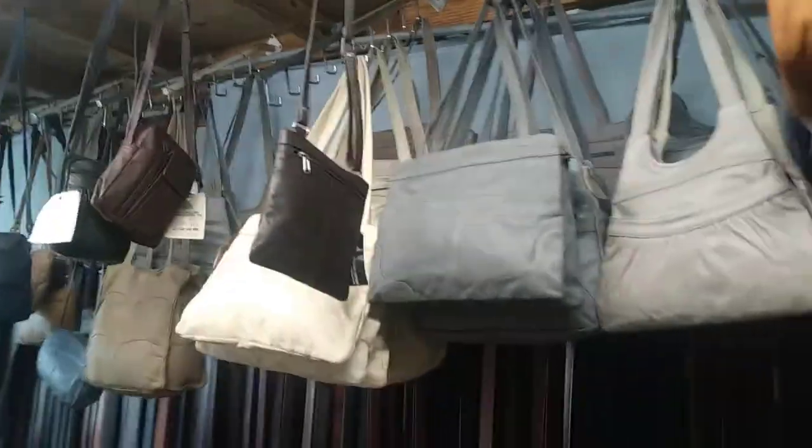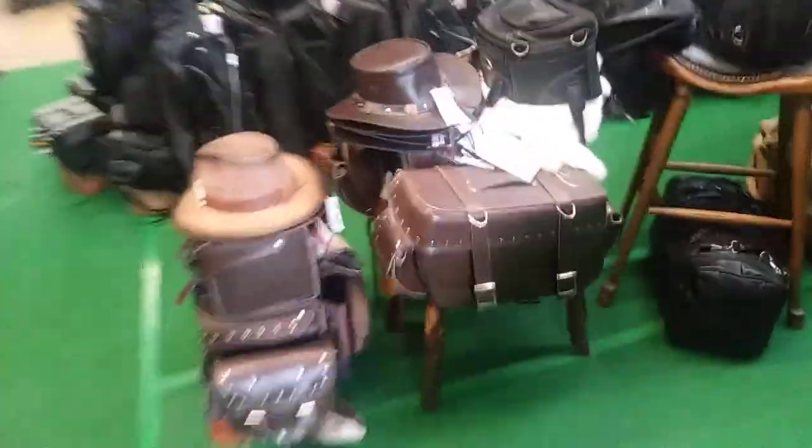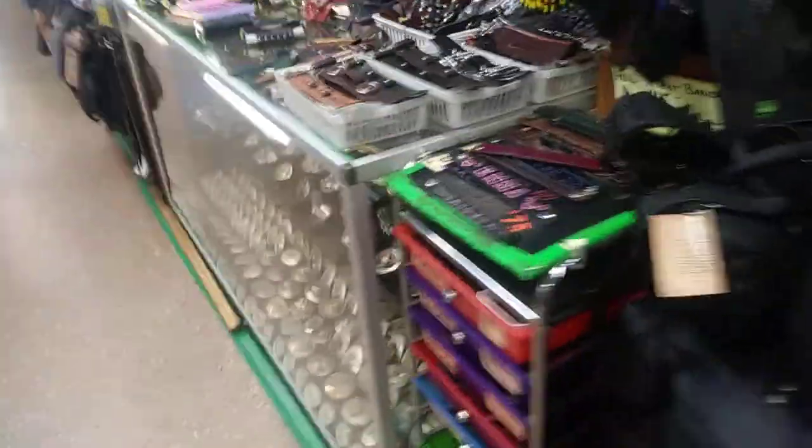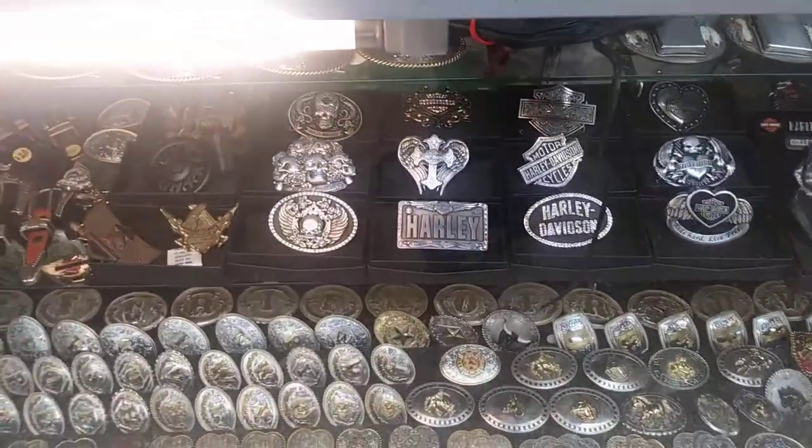Some more purses, leather belts, more purses, and all kinds of leather jackets — I actually kind of like that one right there. Let's have a look around the front here: hats, cowboy hats, more bags, belt buckles — plenty of belt buckles — and more leather goods.